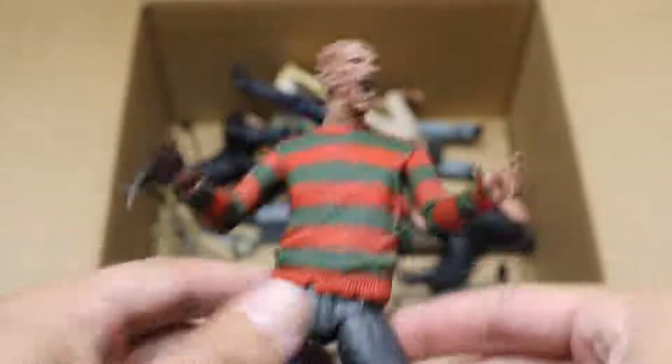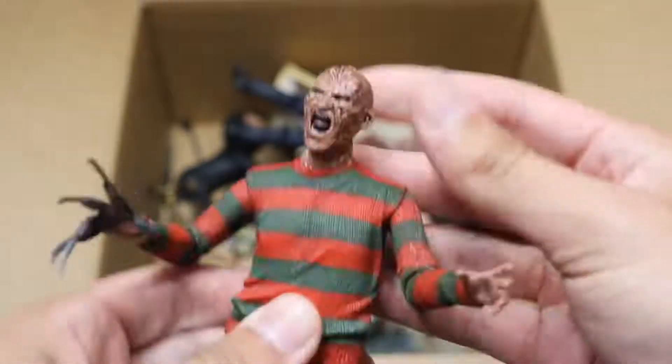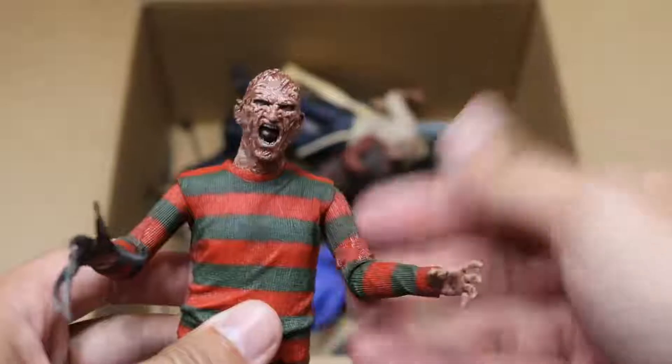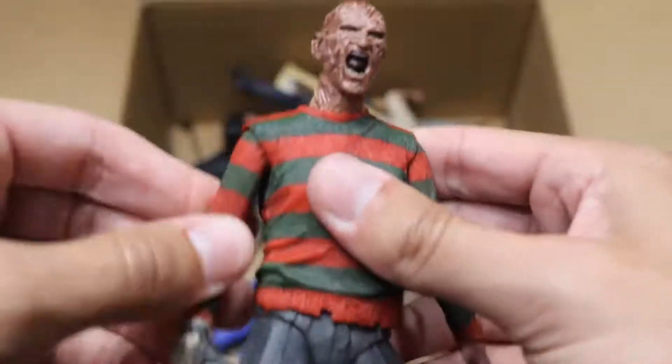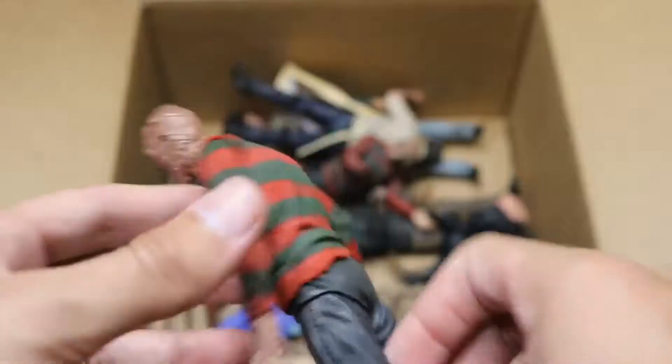Next, we have another Freddy — I believe this is the Ultimate Freddy. His hat fell off somewhere in the box there, but very good detail on this one. I love that head scan. Solid articulation. You got his sweater on there, nice looking feet and legs there to go with it, brown kicks going on. The NECA figures look beautiful, but their articulation is not the best. If they could improve the articulation, it would be fantastic.